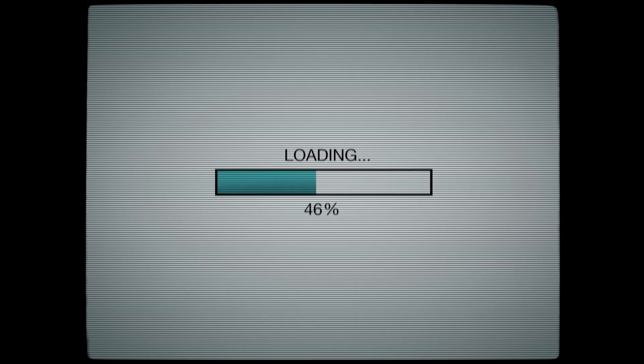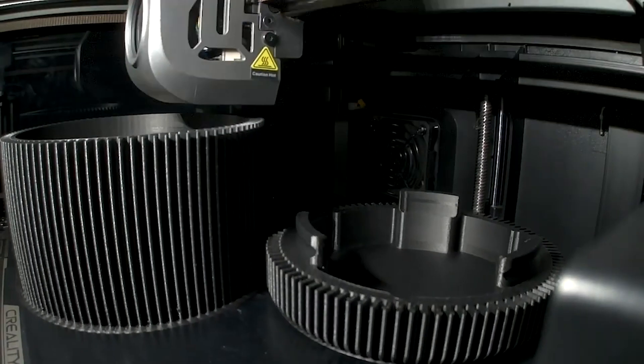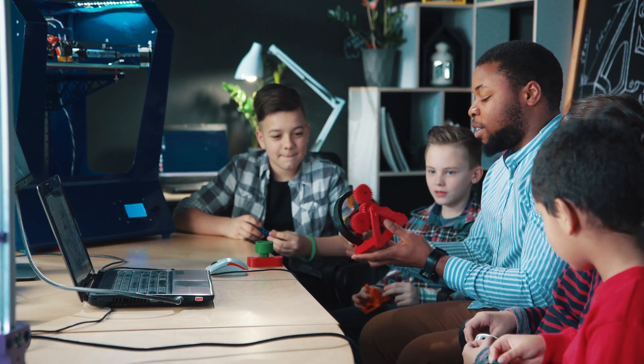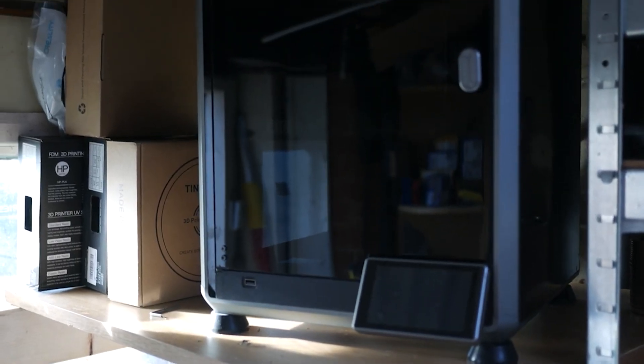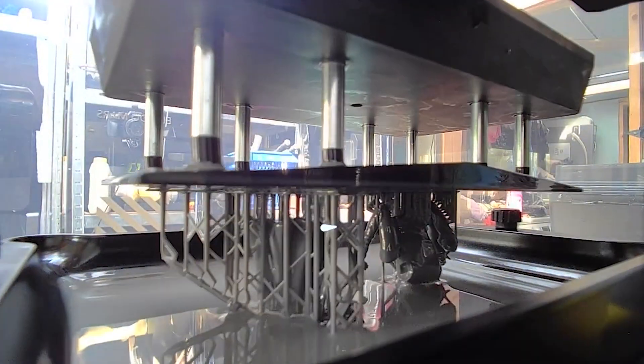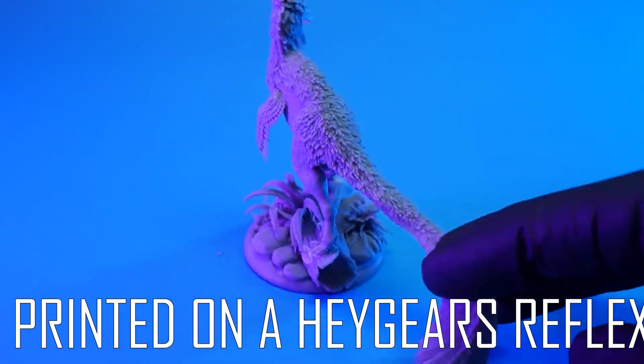Before diving into the pros and cons let's quickly go over what a 3D printer actually is. A 3D printer is a machine that can create three-dimensional objects by adding material layer by layer. This makes 3D printers extremely versatile and capable of creating all sorts of stuff. The most common types are fused deposition modeling, which uses heated up and extruded plastic filament to make things, and stereolithography or SLA printers, which use UV resin. FDM printers are less messy to use while SLA printers can produce higher quality prints.